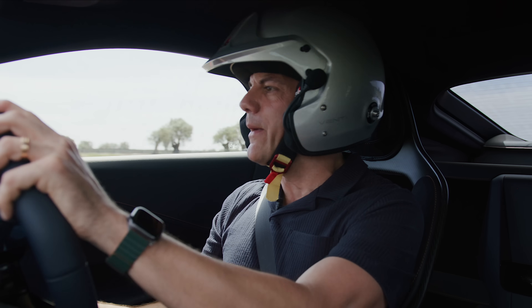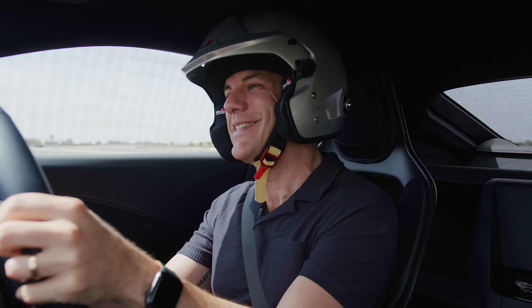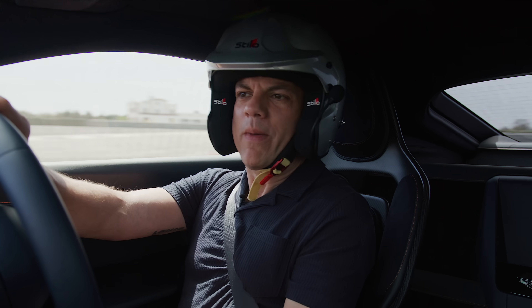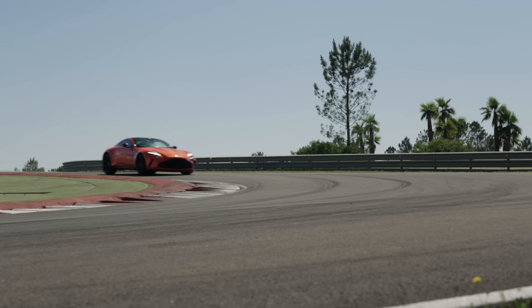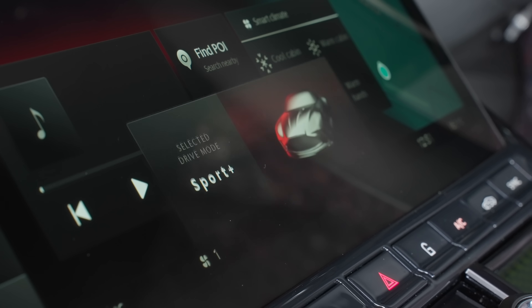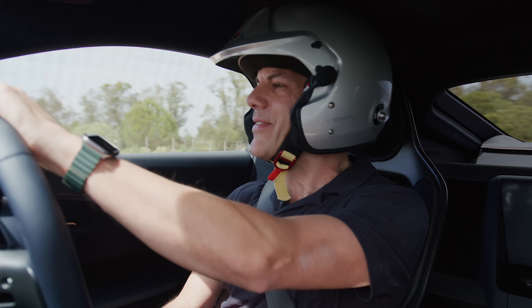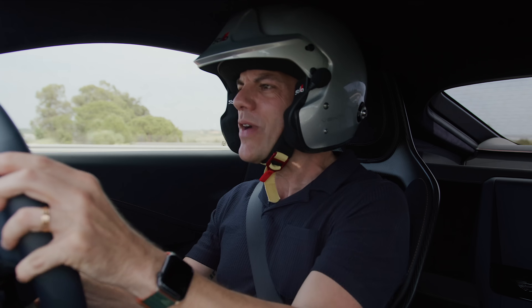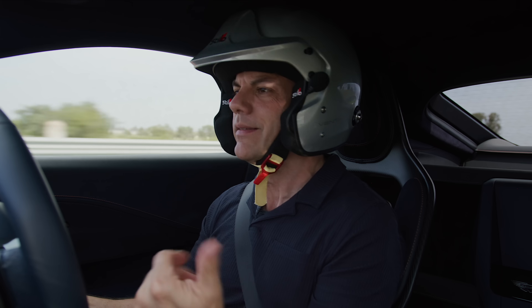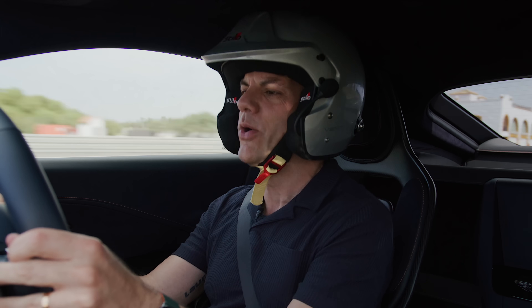Initially the power dominates the experience because this is so quick, but there's more to it than that. In sport mode the car already feels stiff structurally and stiff in terms of the dampers. I turn it up to sport plus — we have sport, sport plus, and track. It's really aggressive. Starting on the track just to get the shock and awe of the performance and the ultimate grip and handling, you can tell it's a much more aggressive proposition than the old car.